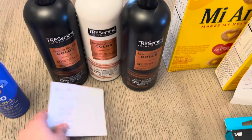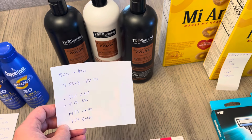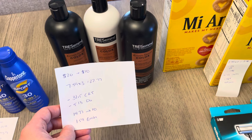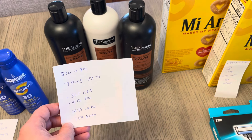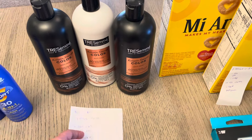The Tresemme Spend $20 Get Back $10. I have three at $7.59, totaling $22.77. I had a $3 off $15 for Tresemme and then the $5 off of three digital coupon, bringing it to $14.77, and I earned back the $10. So it comes out to $1.59 for each one.